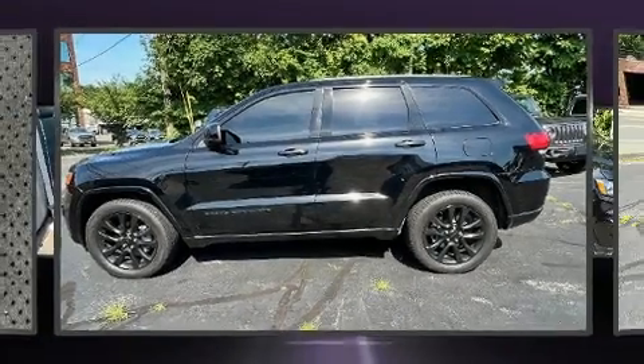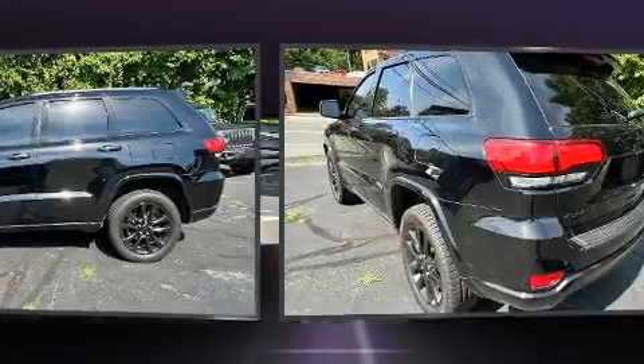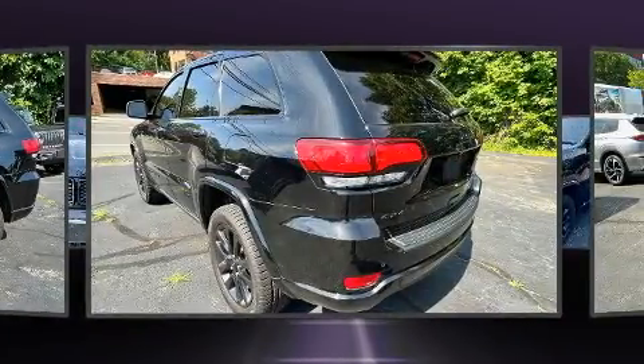The 2019 Jeep Grand Cherokee. It features an automatic transmission, four-wheel drive, and a refined six-cylinder engine.